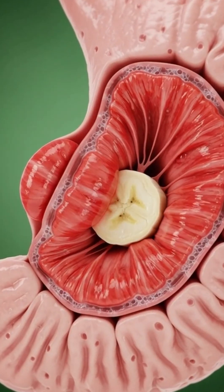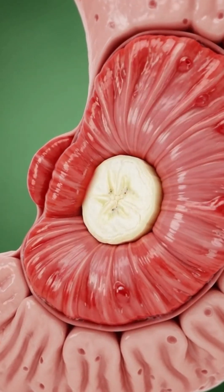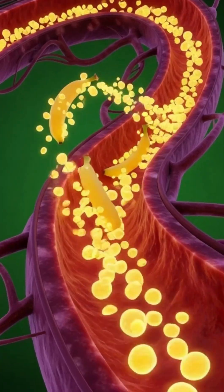The gut microbiome dances with activity, fueled by banana fibers. But in a quick shift, the story shows potential side effects.